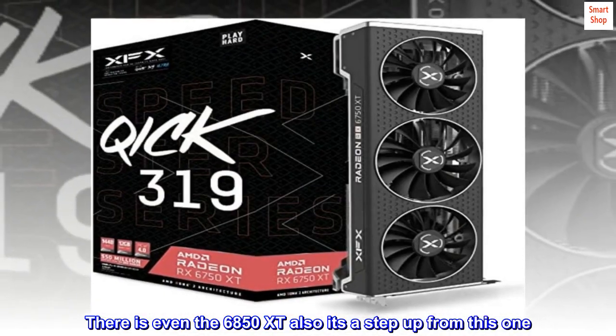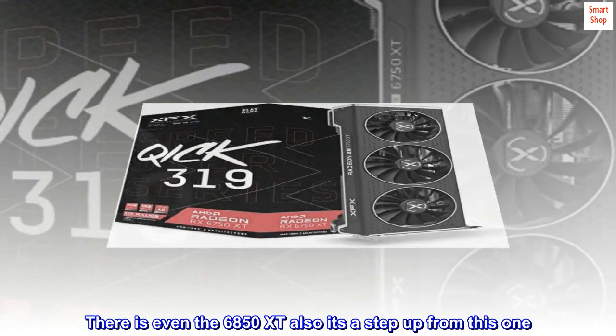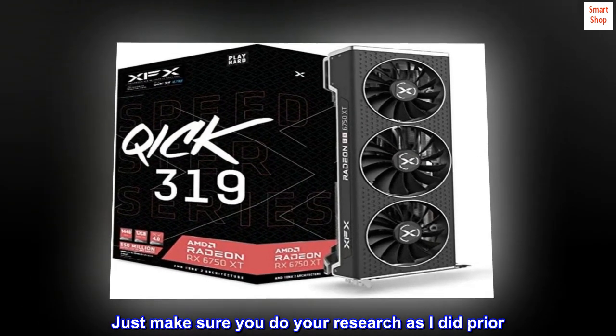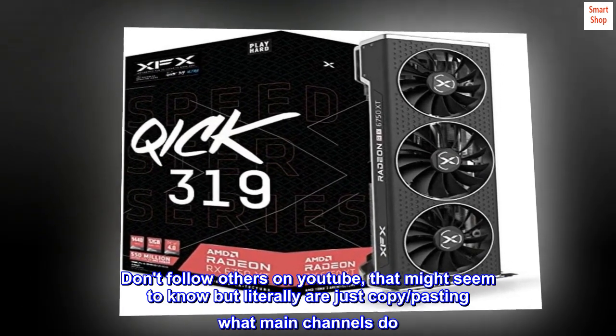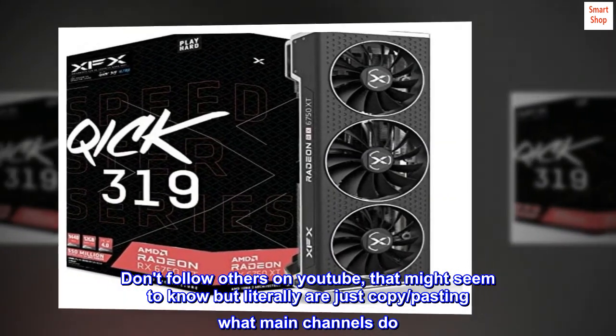There is even the RX 6850 XT — it's a step up from this one. Just make sure you do your research as I did prior. Don't follow others on YouTube that might seem to know but are literally just copy-pasting what main channels do.